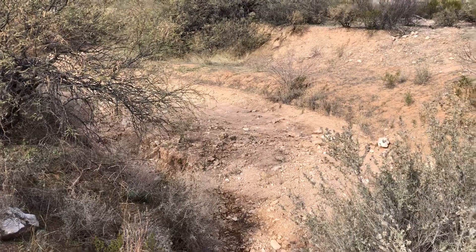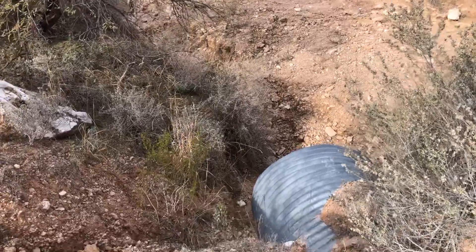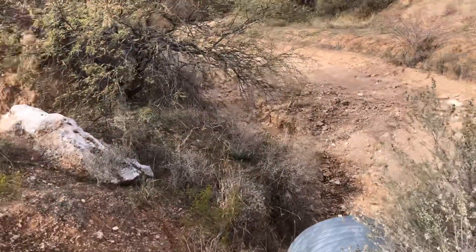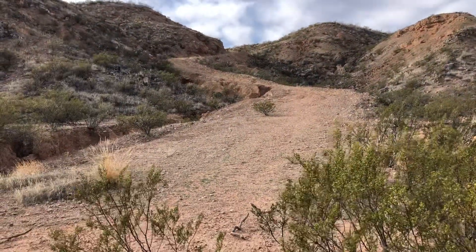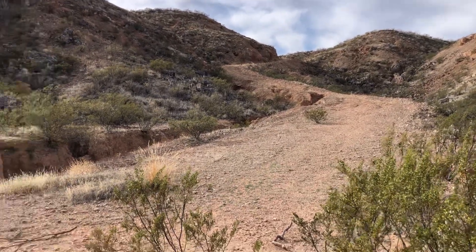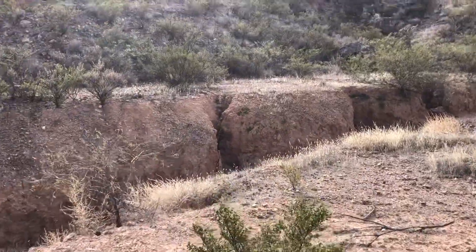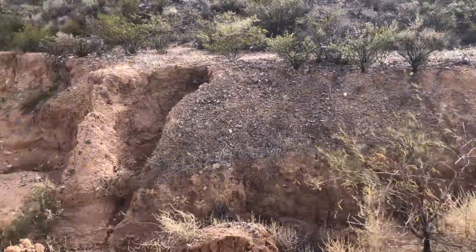This is just maybe a quarter mile away from where we live. There's a culvert here, and I'm assuming there's a plant in Saint David called Apache Powder — I'm assuming they put that there and made this road, which isn't used anymore. I've been reading Brad Lancaster's rainwater harvesting book.